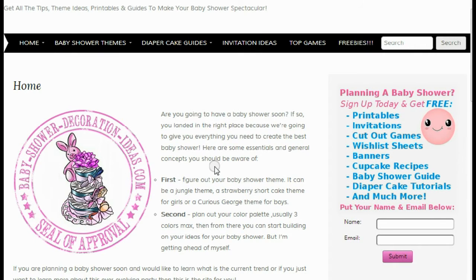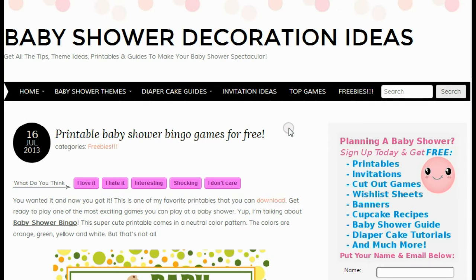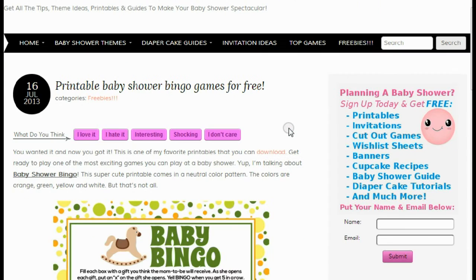Hi everybody, I'm back with some more free printables that you can download for free right now. I'm here at BabyShowerDecorationIdeas.com and we always want to give away the best baby shower supplies that you can get. Today we have a very special surprise — printable baby shower bingo games.